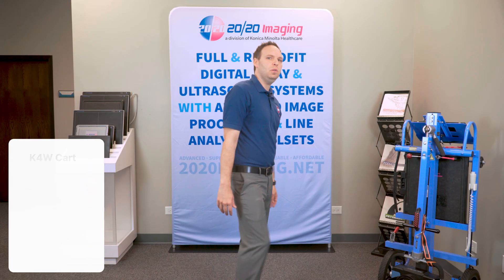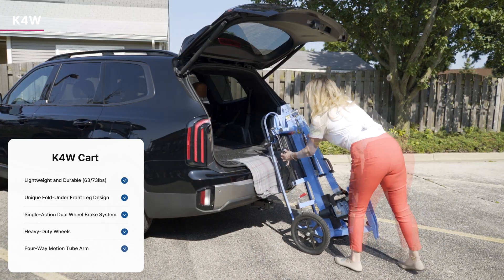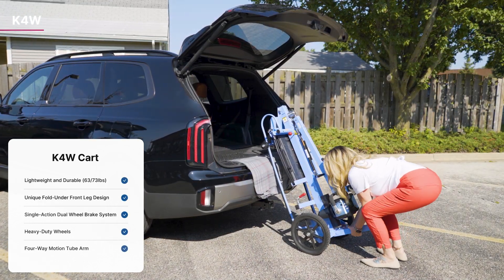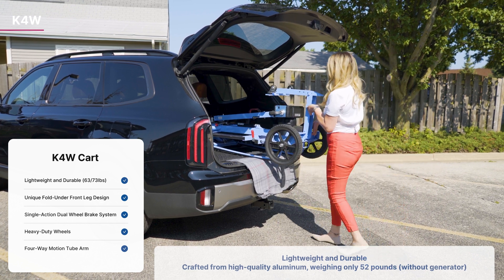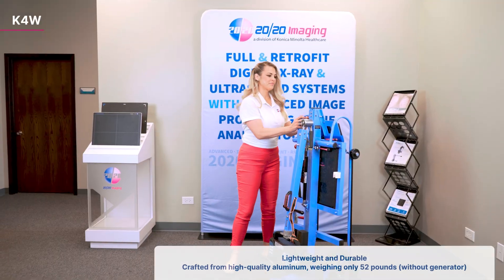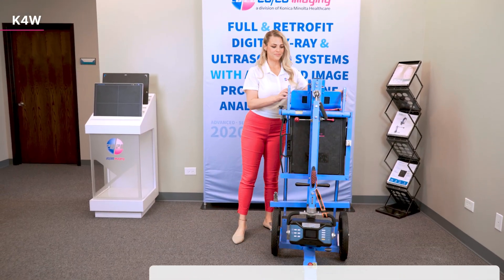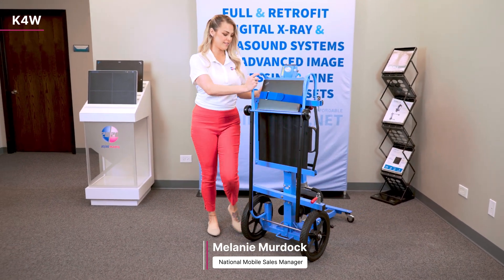Introducing the K4W mobile cart. Crafted from high-quality aluminum, the K4W is our lightest model yet, weighing in at just 63 pounds with the ARA20 generator or 73 pounds with the more powerful 20BT Plus generator. But it's no lightweight when it comes to performance — delivering high-frequency output, this mobile system ensures high-quality imaging is always within reach.